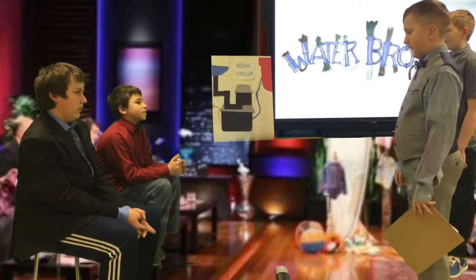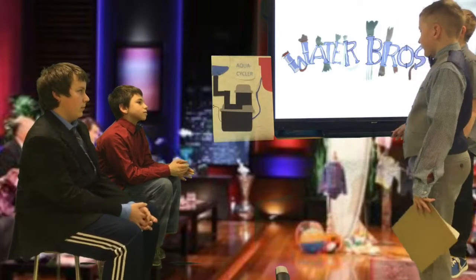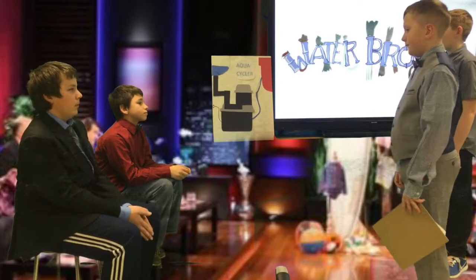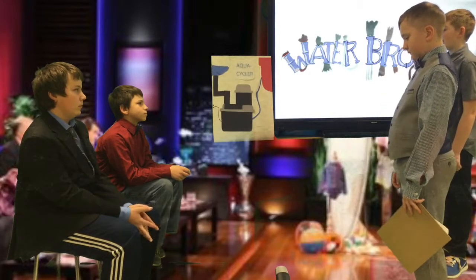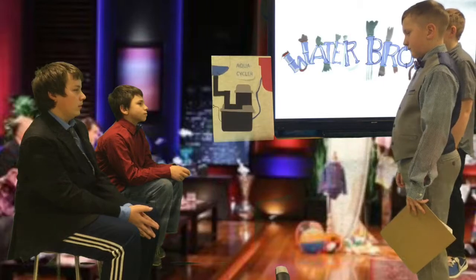What gave you the idea to make this? It came from seeing how many people are wasting water, and this would keep all that waste from being a waste — it recycles all the gray water.